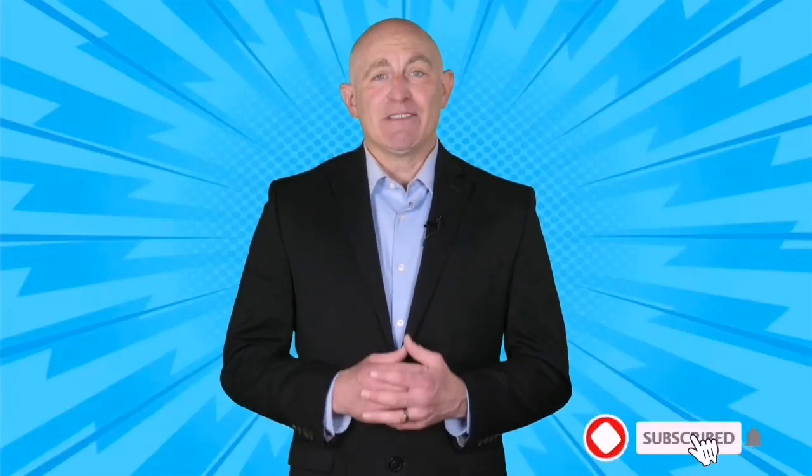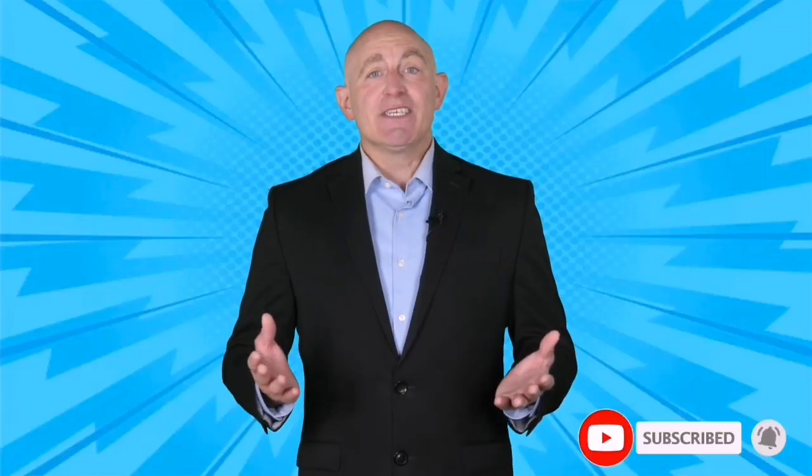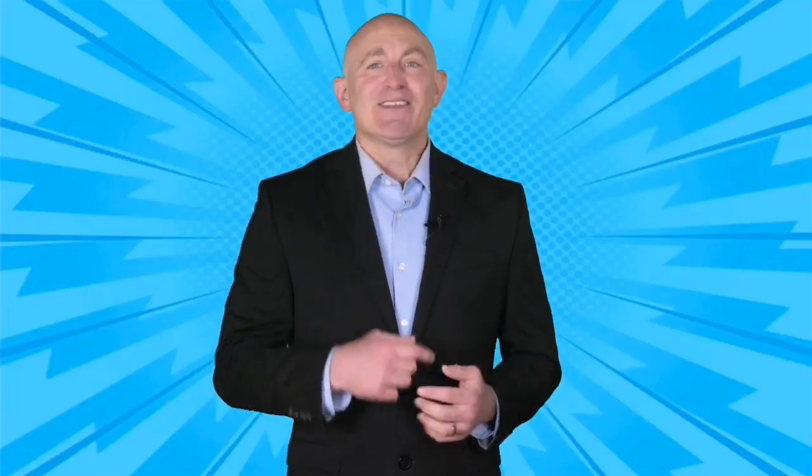Hello everyone, welcome to Buyer Advisor, the best product review channel on YouTube. To make this video, our experts reviewed 100 plus products and picked only the best items for you. All products are available on Amazon. Discount lovers can check below in the description for special product links. So let's get started.